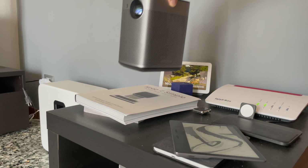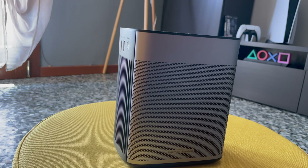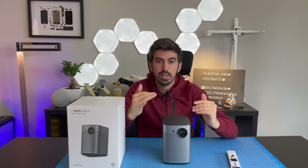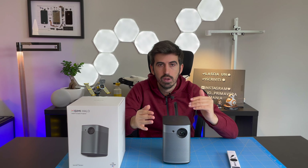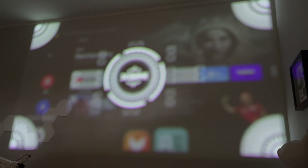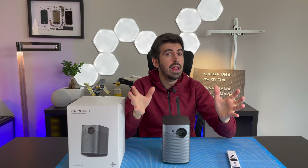Lui si adatta in quasi qualsiasi situazione di spazio: praticamente lo potete mettere in qualsiasi posizione e lui va automaticamente ad aggiustare la proiezione, non solo con l'autofocus che regola in automatico in base alla distanza di proiezione, ma permette anche la correzione trapezoidale automatica.